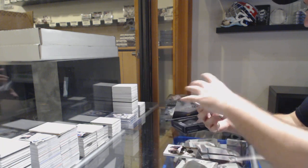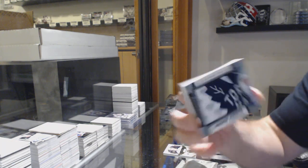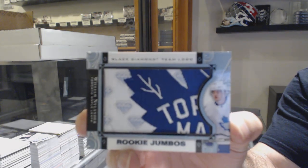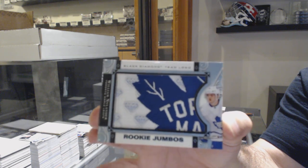Not a bad start for the Leafs — we've got a Team Logo Jumbos, William Nylander, Maple Leafs.